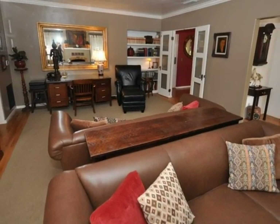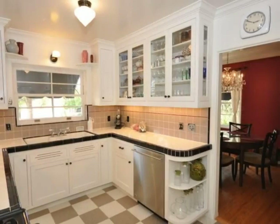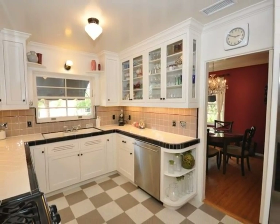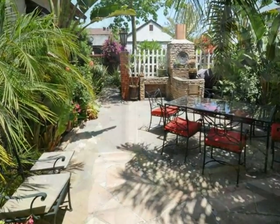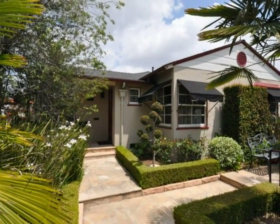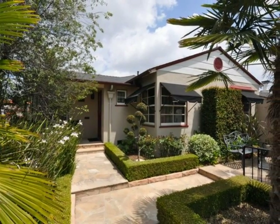With this spectacular home, you will not be disappointed. Where history and charm meets modern day conveniences, this home is truly a dream come true. Come and live here at 1320 Skyline Drive in the beautiful city of Fullerton.